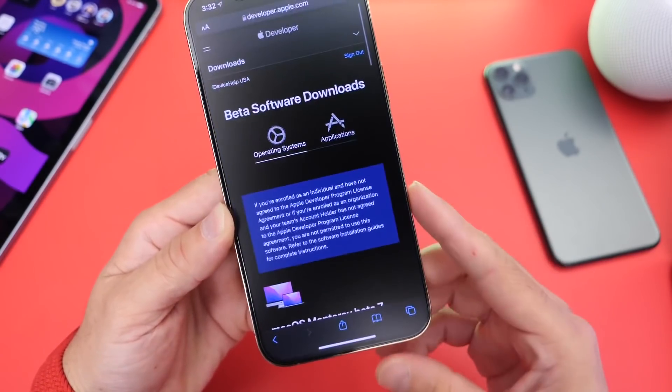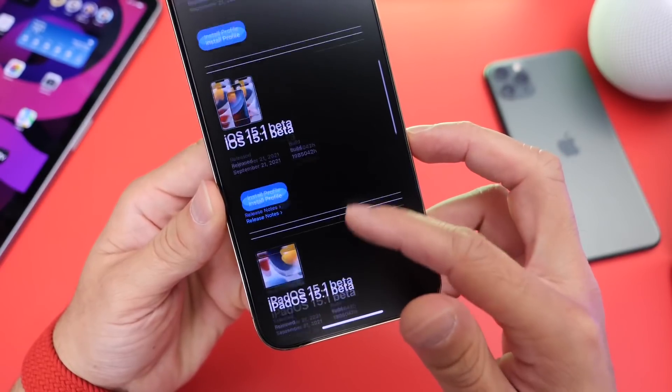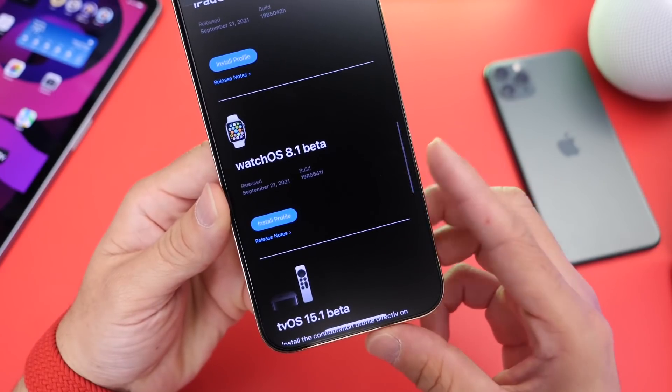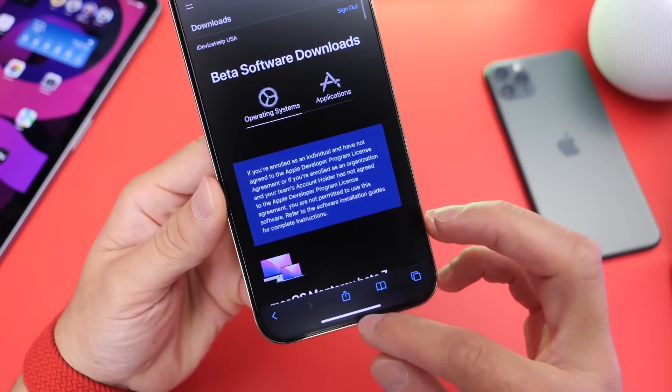Now aside from iOS 15.1, today Apple also released macOS Monterey Beta 7. We also have iPadOS 15.1 Developer Beta 1 currently out. WatchOS 8.1 Beta 1 is out and tvOS 15.1 Beta is currently out for developers as well.